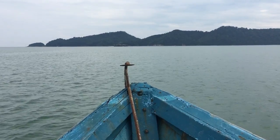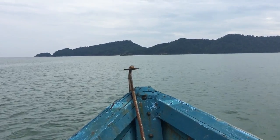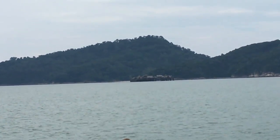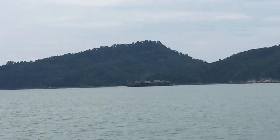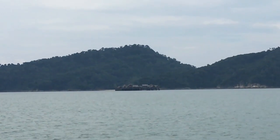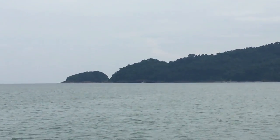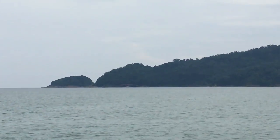Right in front of us is Pulau Aceh. And we'll see two Kelongs. In front of Pulau Aceh, this one is Aceh Kelong, and we are going to the one further behind — you can't see it yet — it's called Apat Kelong.